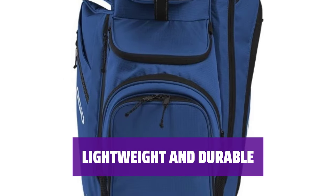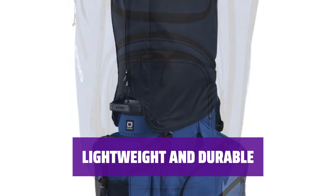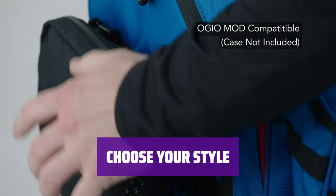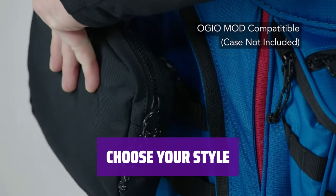Unlike many heavy cart bags, the Convoy is made of a lightweight, durable nylon material, so it won't break your back while lugging it from your car's trunk to the golf cart. There is a plethora of color choices, too, to match every golfer's unique style.